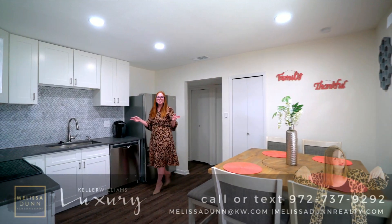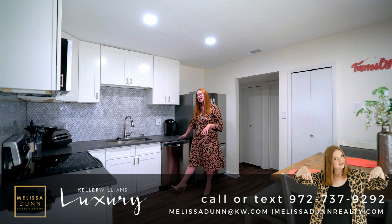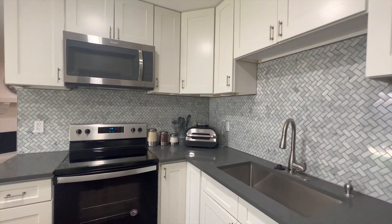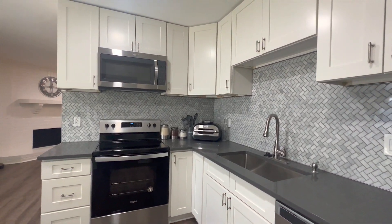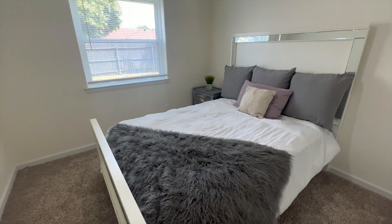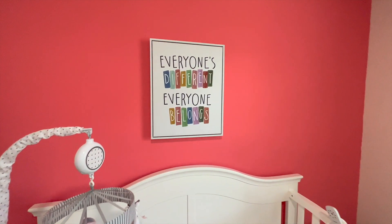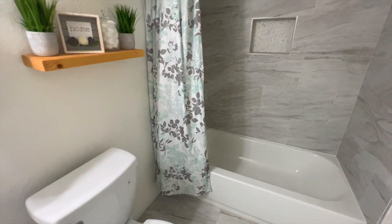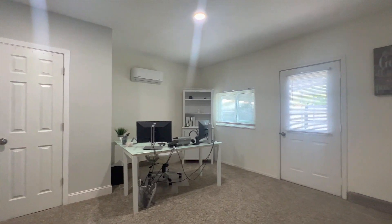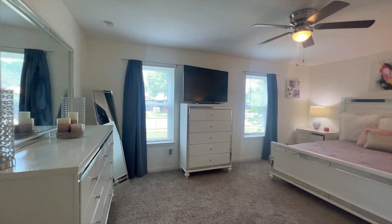Not only do you have a spacious eat-in kitchen, you also have it completely updated with quartz countertops, beautiful white cabinetry, beautiful backsplash, and stainless steel appliances.